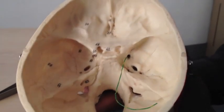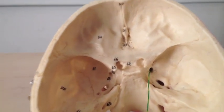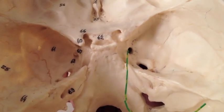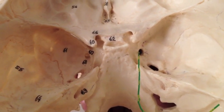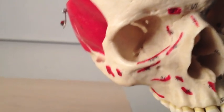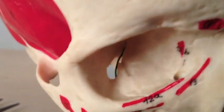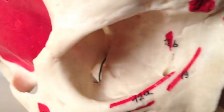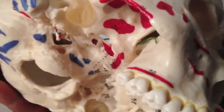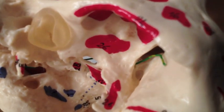Foramen rotundum — rotundum means round, and it looks round. It carries V2, the maxillary division of the trigeminal nerve. Turning the skull around, you can see it emerging through the inferior orbital fissure and coming out into the pterygopalatine fossa on the lateral surface — bear that in mind as we'll return to it.